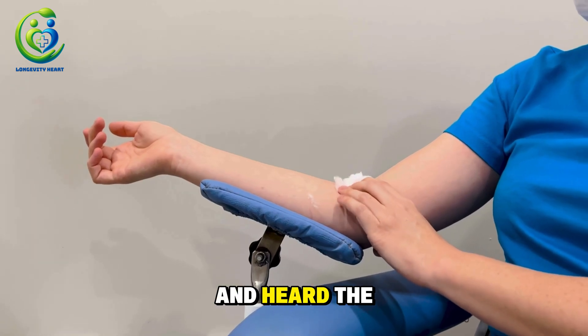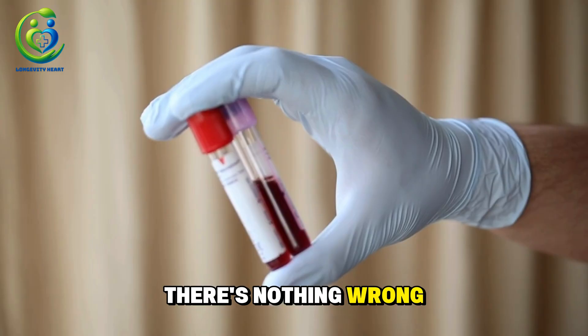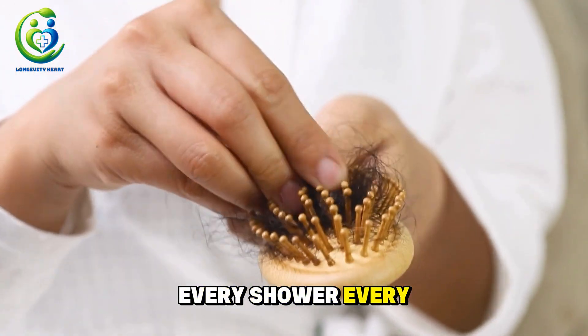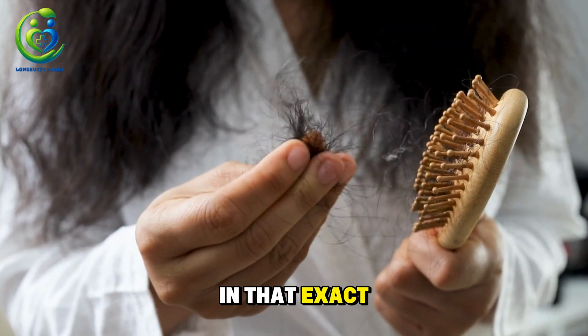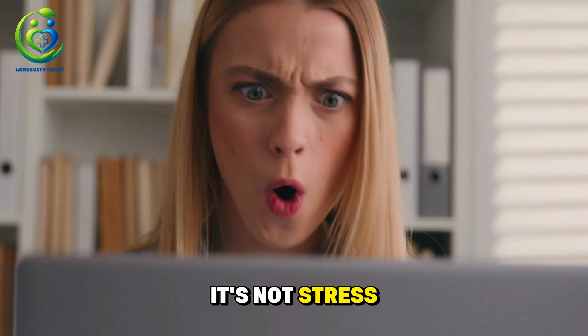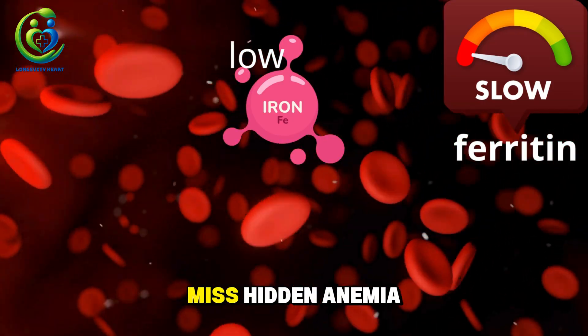Have you ever gone in for a blood test and heard the doctor say everything looks normal, there's nothing wrong — but your hair keeps falling out every morning, every shower, every time you brush? So many women over 40 are living in that exact situation. It's not hormones, it's not stress. It's something much quieter, much easier to miss.